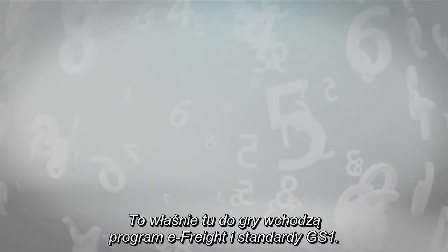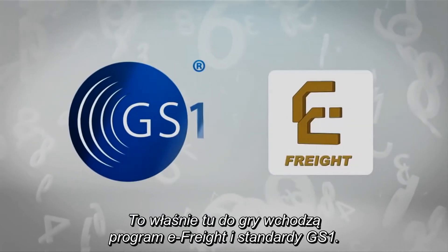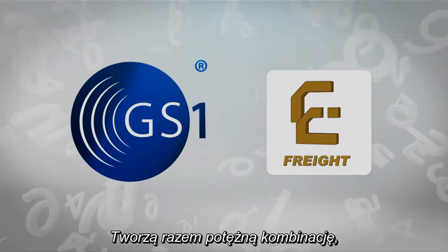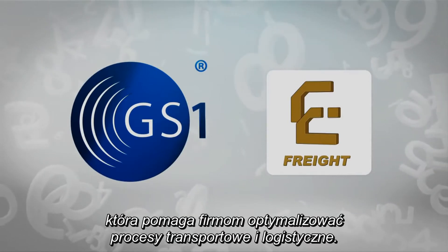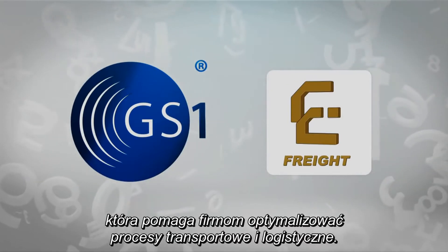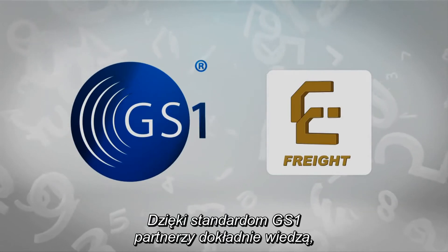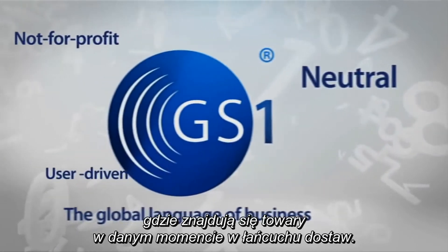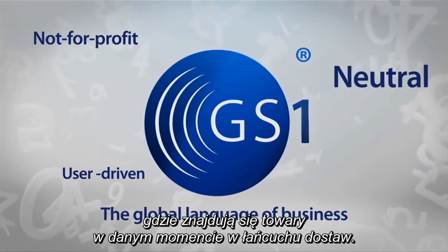This is where the eFreight framework and the GS1 standards come in. They form a powerful combination that helps companies optimize transport and logistic processes. With GS1 standards, stakeholders know exactly where products are at any point in time along the supply chain.